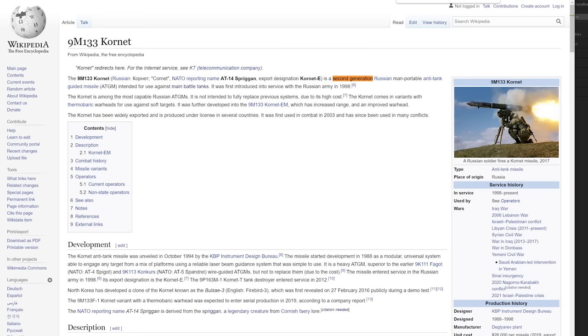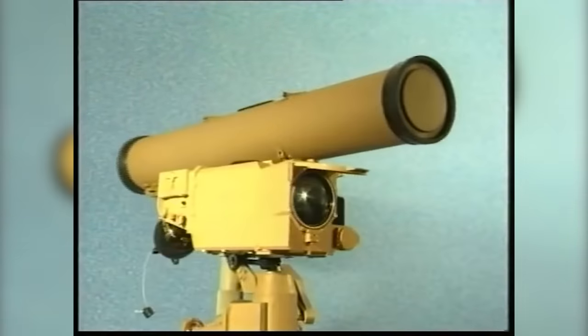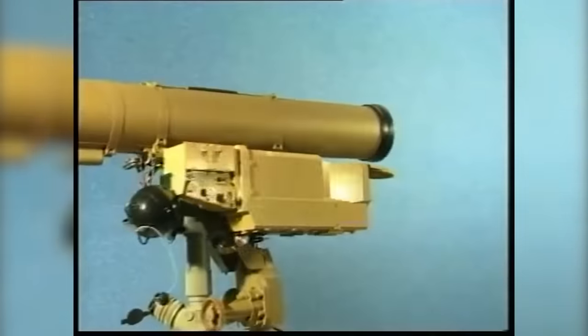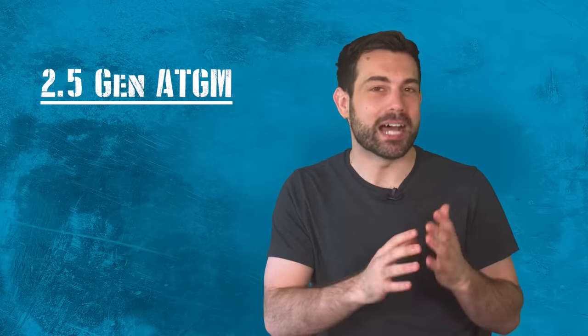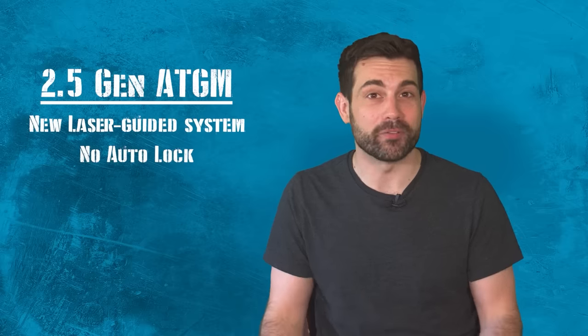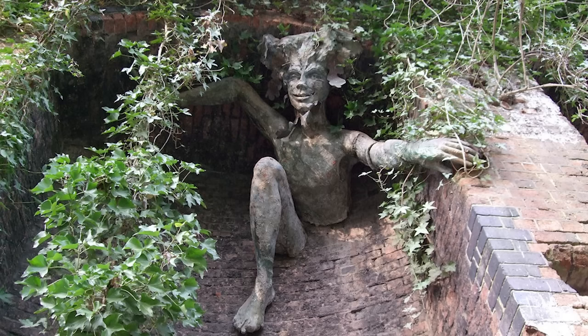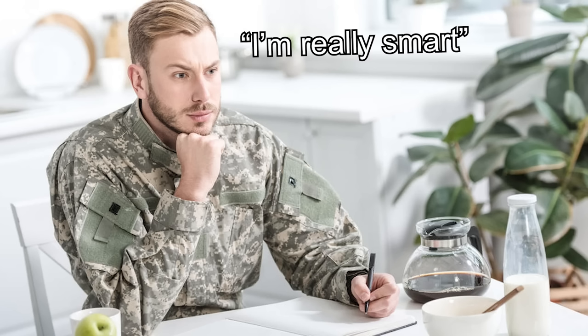Some sources call it a second generation, while others will say that the Cornet is a third generation anti-tank system. I like to think of it as a 2.5 generation, honestly. The reason for this discrepancy is that it's kind of halfway between the two — it's not wire-guided, it has a newer laser-guided ability, but it still lacks an automatic lock-on homing feature. The Cornet is also known as the AT-14 Springar according to its NATO designation — a reference to the legendary creature from Cornish fairy lore.